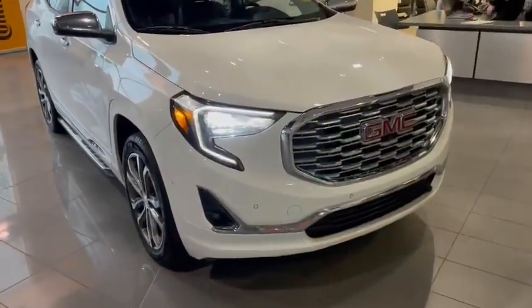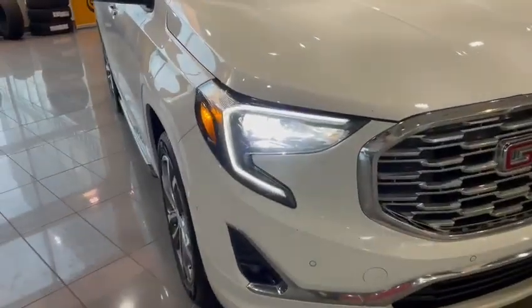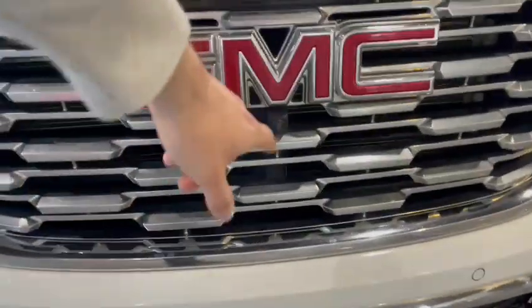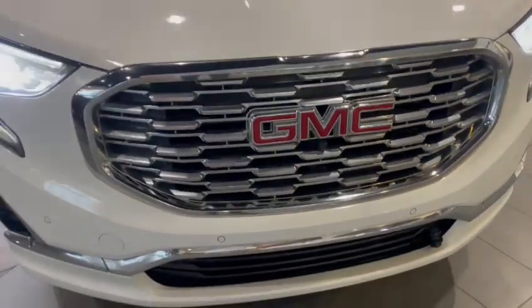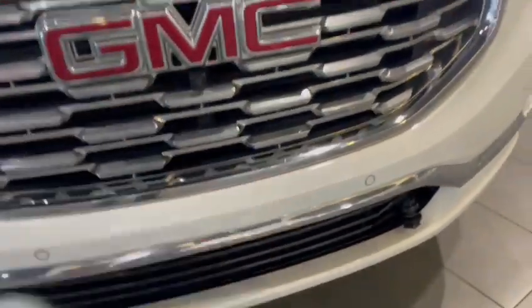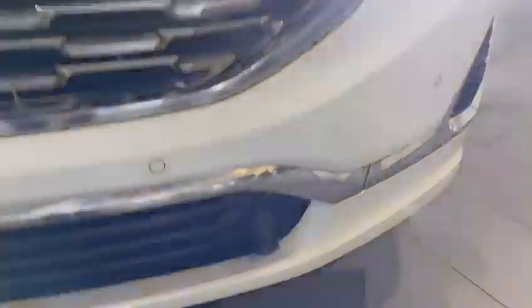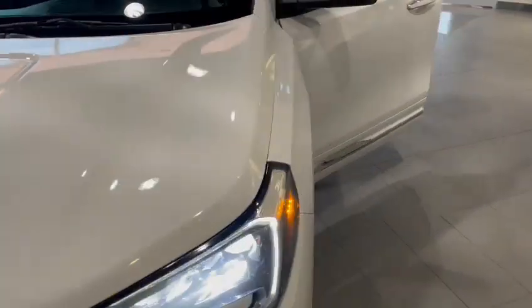Starting at the front, you of course have your LED daytime running lights and headlights. In the middle you have a front view camera, a rear backup camera, as well as front sensors. On this one it already has a block heater installed — I know that's big up there where you live.